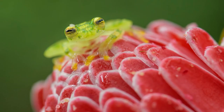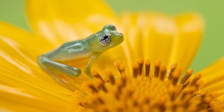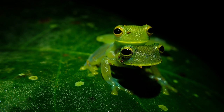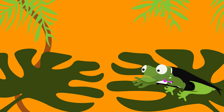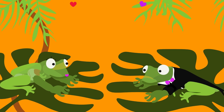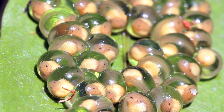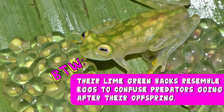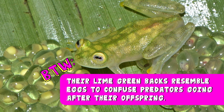Mating season! When the rain comes, it's mating season, and you won't find the Glass Frog croaking like any old lilyhopper! When the male is ready, he'll journey from the trees to a large leaf above flowing water and let out a high-pitched whistle! When the female joins, she can lay up to 30 eggs, called a clutch, which the male then fertilizes and guards for two weeks. By the way, their lime green backs resemble eggs to confuse predators going after their offspring.